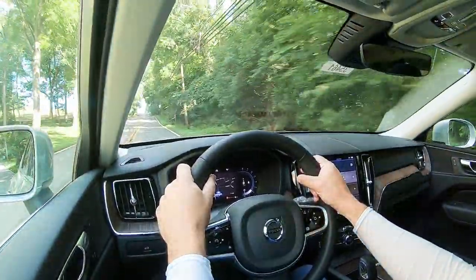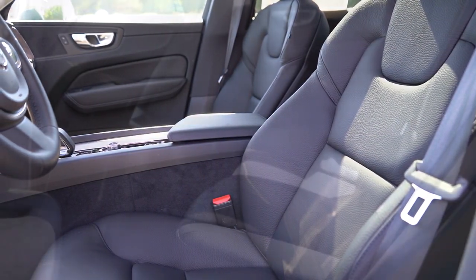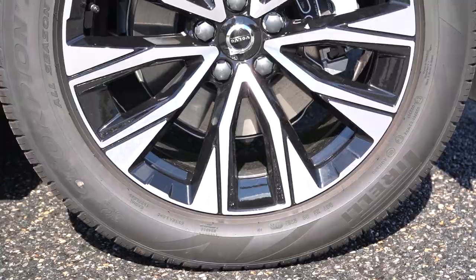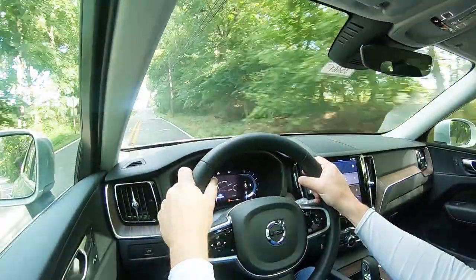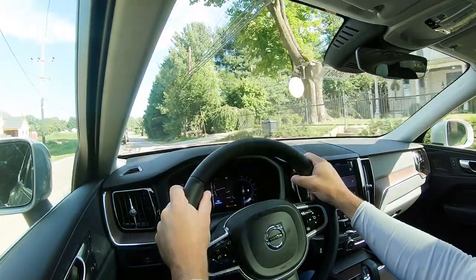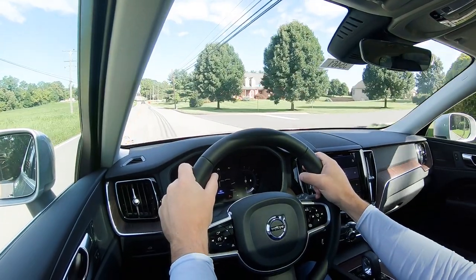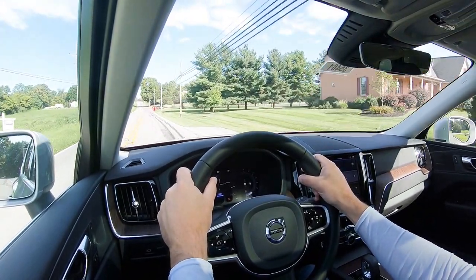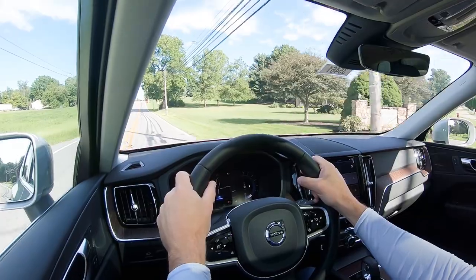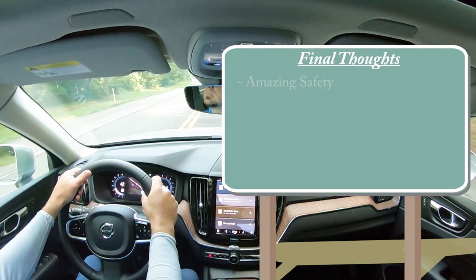The 2023 XC60 is an IIHS Top Safety Pick Plus — the very highest safety designation. Standard safety equipment includes front, side, and side curtain airbags, a driver's knee airbag, LATCH anchors for rear car seats, rear child door locks, and tire pressure monitoring. Also standard: blind spot monitoring with rear cross traffic alert, automatic emergency braking with collision avoidance, pedestrian and cyclist detection, large animal detection, driver attention monitoring, lane departure warning, lane keep assist, rear parking sensors, and run-off road protection and mitigation.